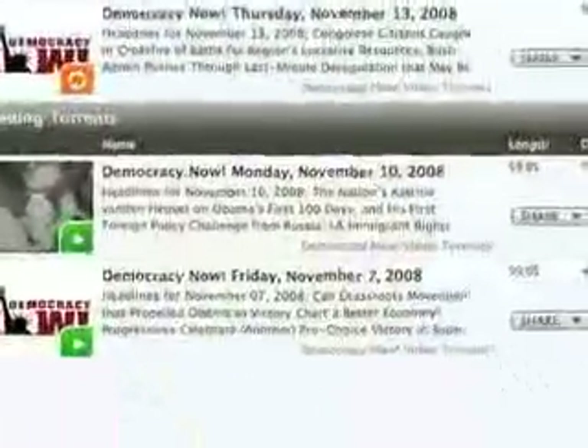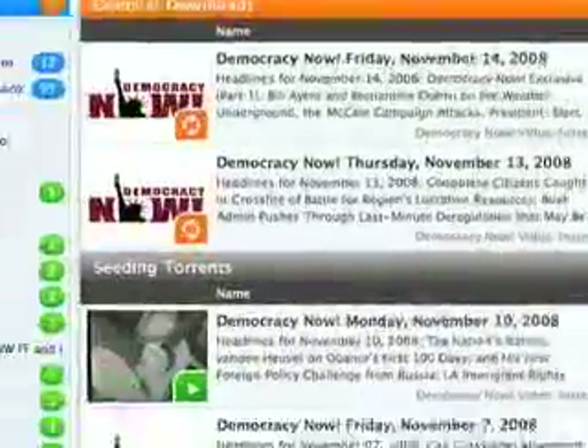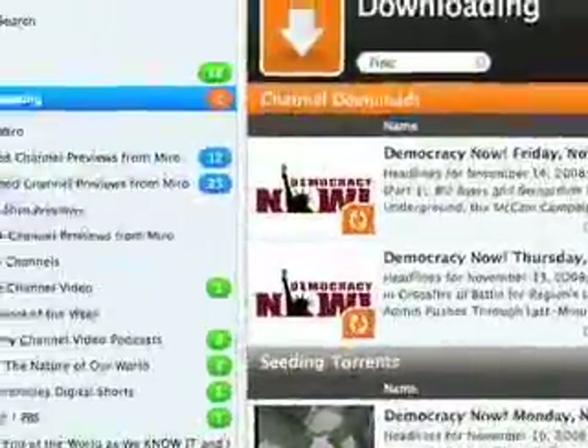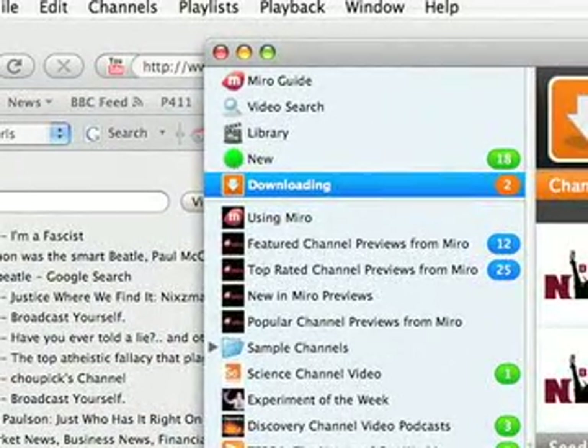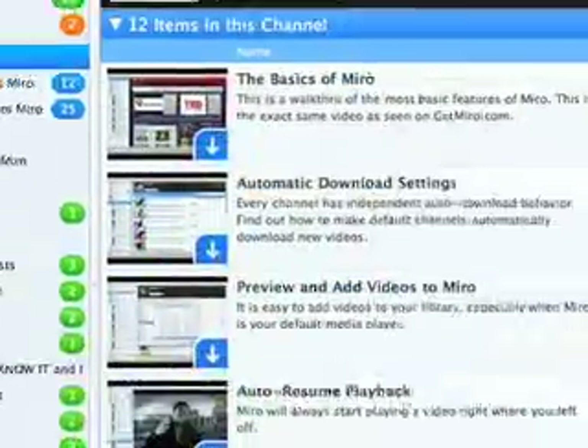Democracy Now is there — I need to check it out some more, it might be super liberal. I'm moderate, but I watch all sorts of stuff, including Fox News — only at 6 p.m., that's Special Report with Bret Baier. It's got stuff about using Miro too.